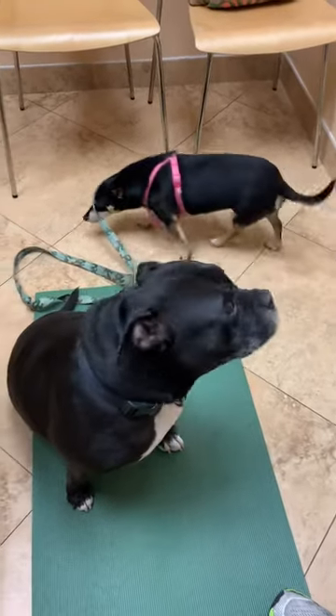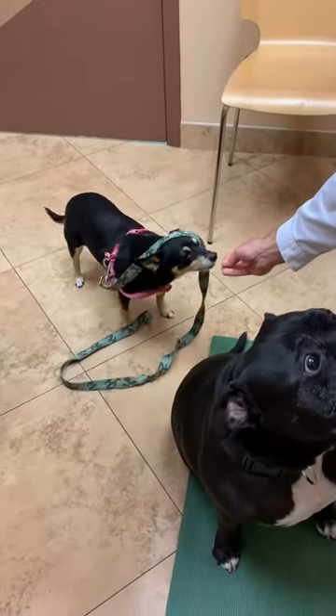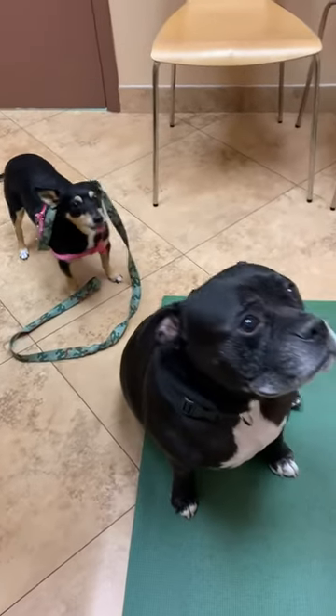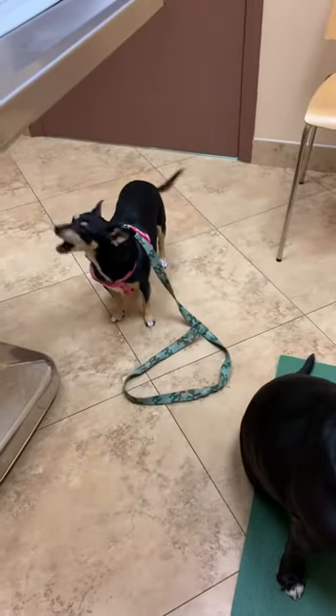Hi everyone, Dr. Mann from Boca Midtown Animal Hospital, and we're here with Jack and this is Reese. This is Jack's sidekick and they're happy and healthy today. We wanted to share the importance of a proper oral exam with you today.